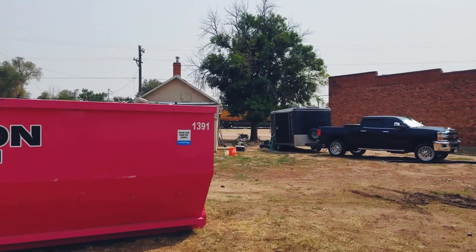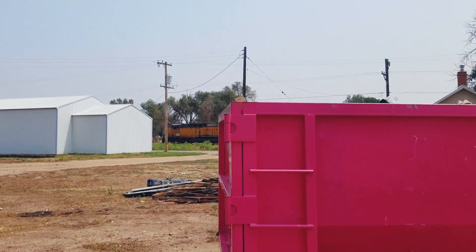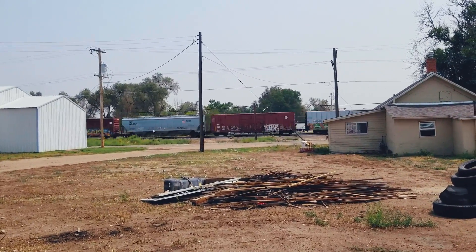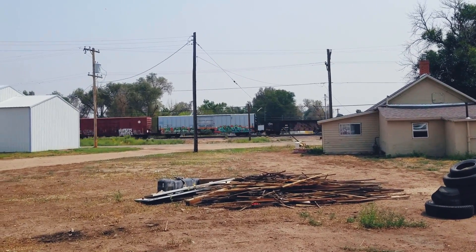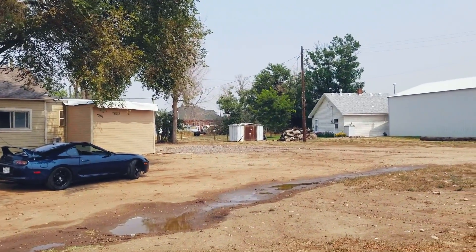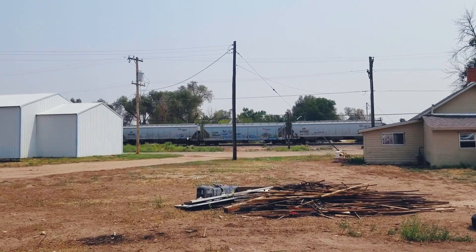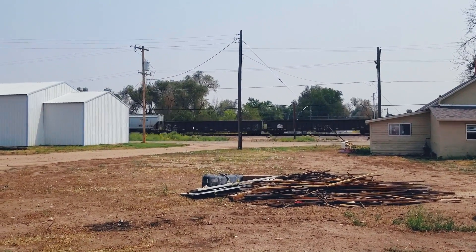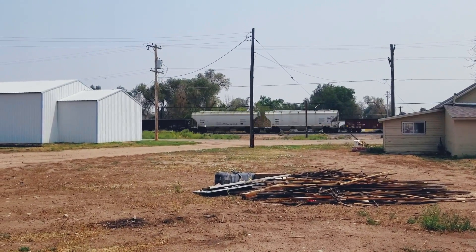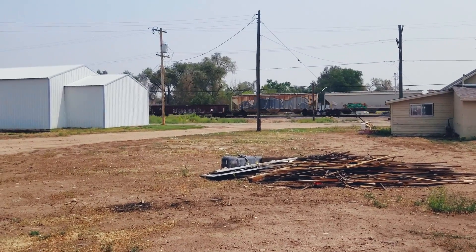I had to get a video of the train coming by to showcase the amazing location of this property. It really doesn't come by that often, and you get used to it. I used to live by train tracks right out of college and eventually you do get used to it — except for the jerk train drivers who soup up their train horn and blast it all night long at 4am through town. Those guys aren't very cool.